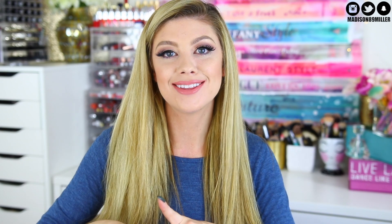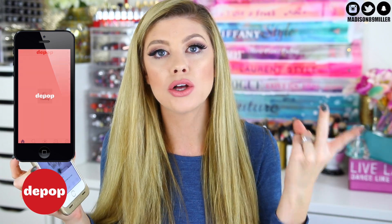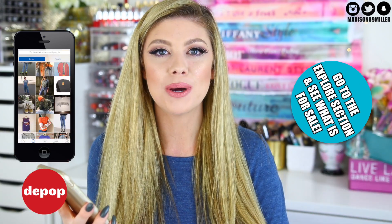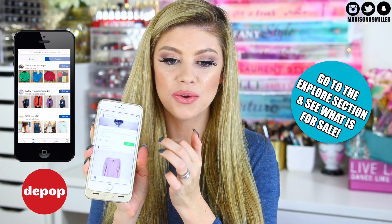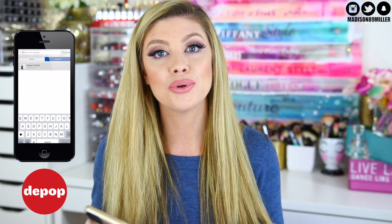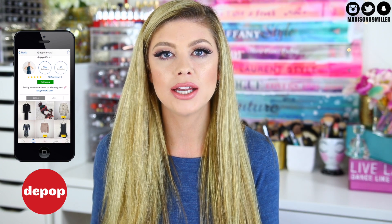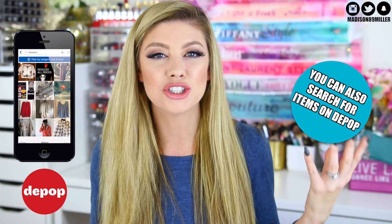Before we get into the video I want to share a little app with you guys called Depop. I'm actually collaborating with them in this video and I'm super excited about it because it's a really cool app. Basically what it is, it's a resell app — you can buy and sell clothing, shoes, accessories, and a lot of different things. I actually heard about this app from Aspen when I was watching one of her vlogs, and she's even got some of her clothing items on there.